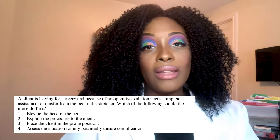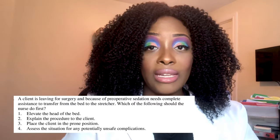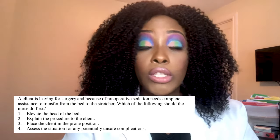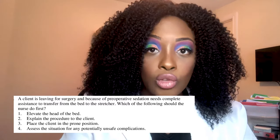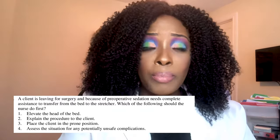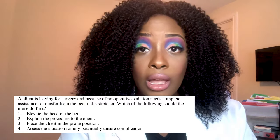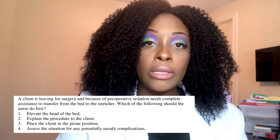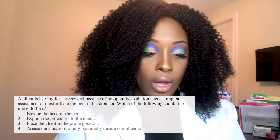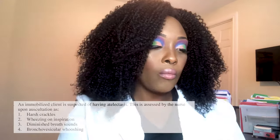The correct answer is number four — assess the situation for any potentially unsafe complications. Remember ADPIE: Assessment, Diagnosis, Planning, Intervention, Evaluation. The very first thing you do is assess. Is the wheelchair locked? Is the patient obese? Will you need another nurse to help? Assess the situation first to determine your implementation plan.